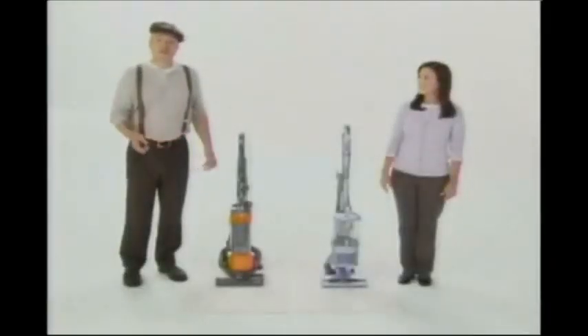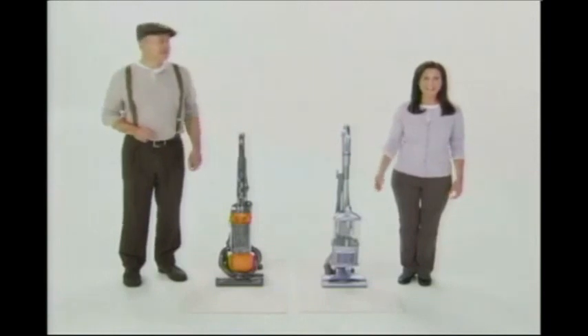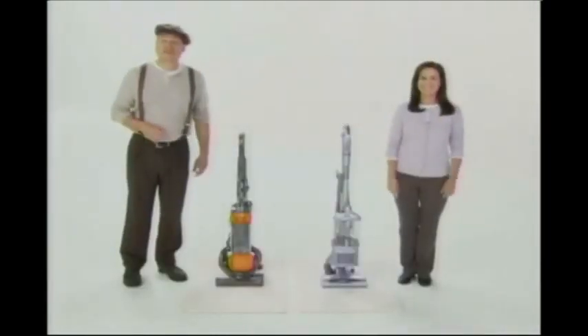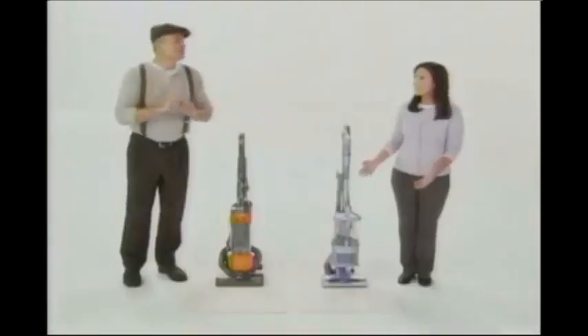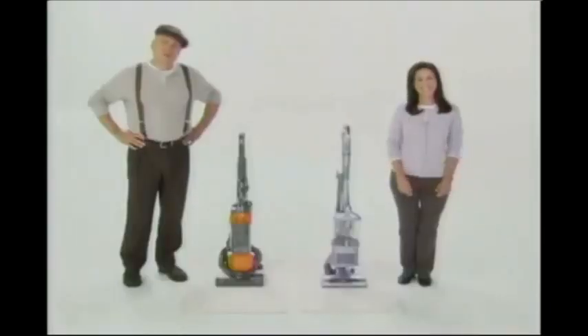This is my fancy new Dyson vacuum. And this is my new Shark Navigator. My vac's got no loss of suction. Mine too. Mine deep cleans carpets. Same deep cleaning. And it's super easy to steer. So is mine. My Dyson's great for allergies because it's got a completely sealed system. My Navigator has that too. And the Navigator is still less than half the cost of your Dyson. Isn't that great? Blimey.